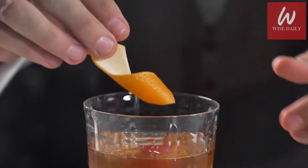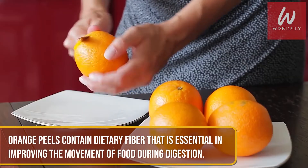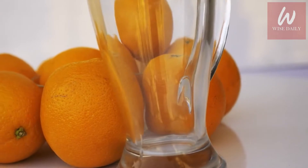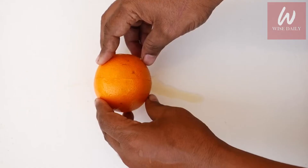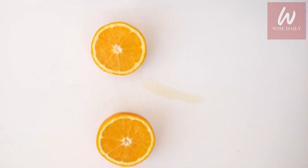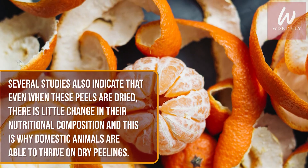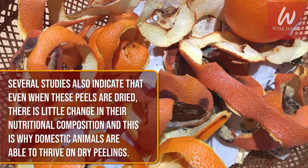Mabazi explains that just like the fruit itself, orange peels contain dietary fiber that is essential in improving the movement of food during digestion. Dietary fiber is a necessity for bowel complications such as constipation and stomach bloating, but warm water mixed with orange peels improves movement along the bowel system. Several studies also indicate that even when these peels are dried, there is little change in their nutritional composition, and this is why domestic animals are able to thrive on dry peelings.